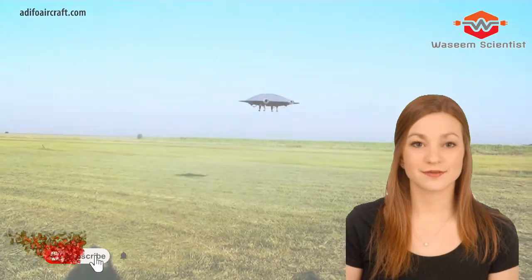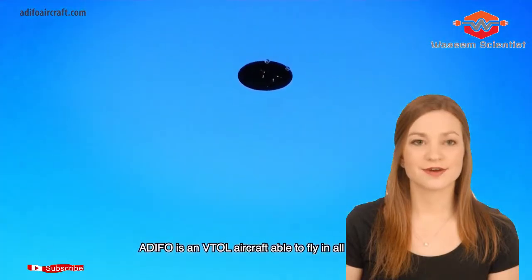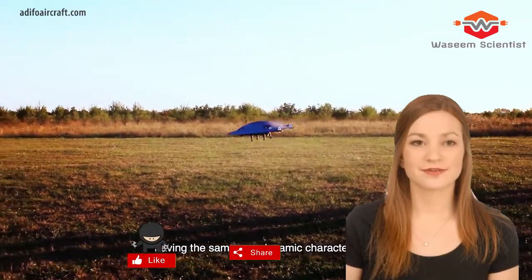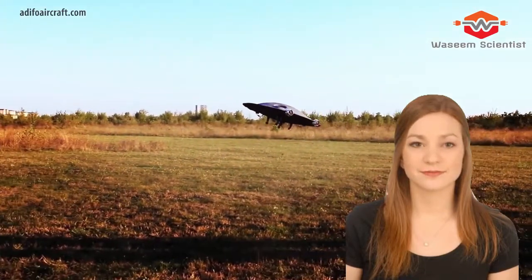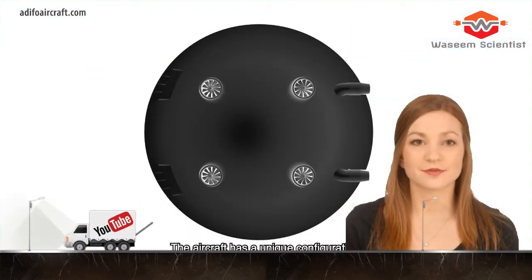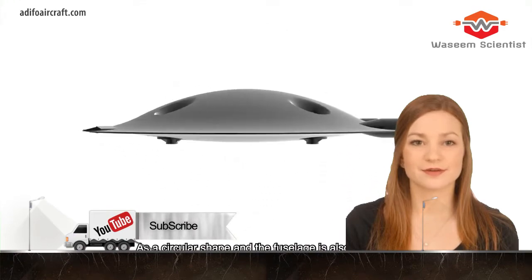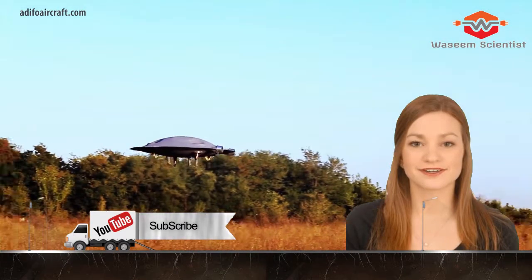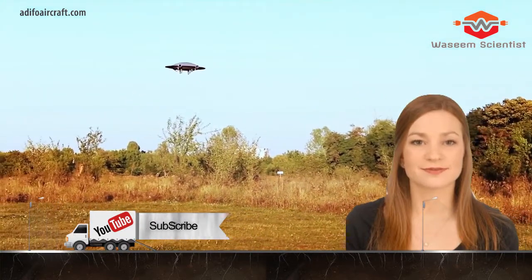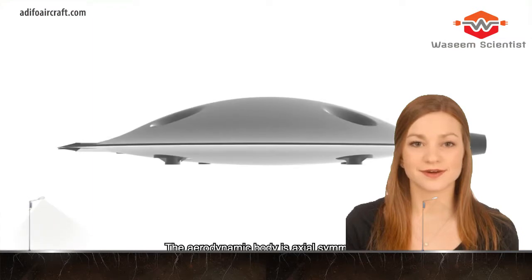ADIFO, or the All-Directional Flying Object, is a flying machine designed to change the actual paradigm of flight, according to engineer and inventor Razvan Sebi. Sebi worked with accomplished aerodynamicist Iasif Taposu, senior scientist at Romania's National Institute for Aerospatial Research and former head of theoretical aerodynamics at the National Aviation Institute, to develop the concept. A working prototype with a 1.2-meter (3.9 feet) diameter has been built for testing.